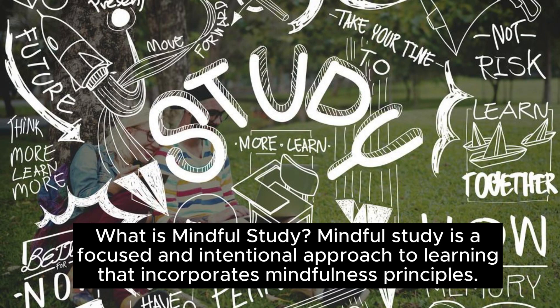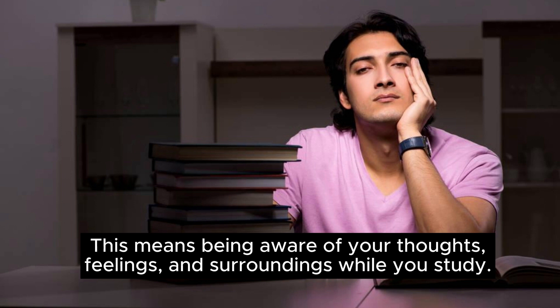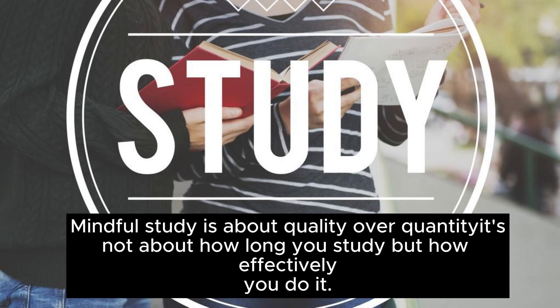What is mindful study? Mindful study is a focused and intentional approach to learning that incorporates mindfulness principles. It involves fully engaging with your study materials and being present in the learning process. This means being aware of your thoughts, feelings, and surroundings while you study. Mindful study is about quality over quantity — it's not about how long you study, but how effectively you do it.